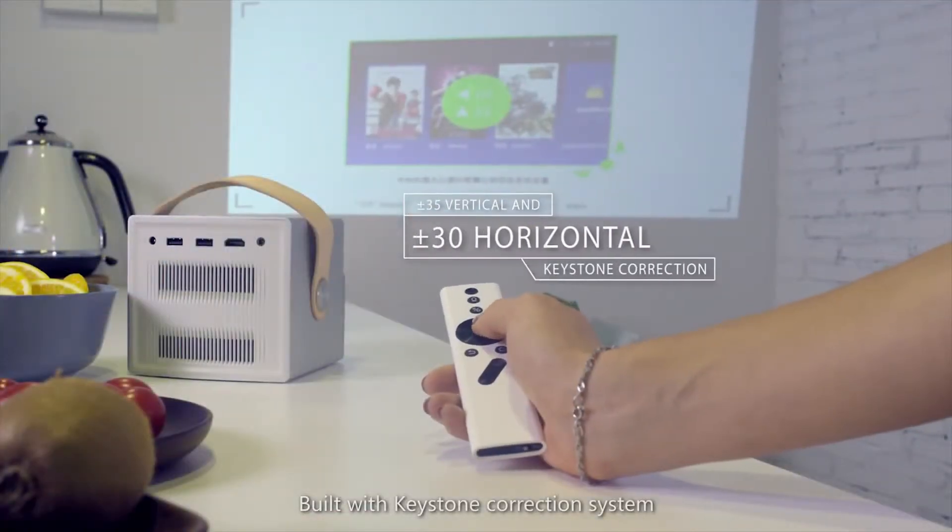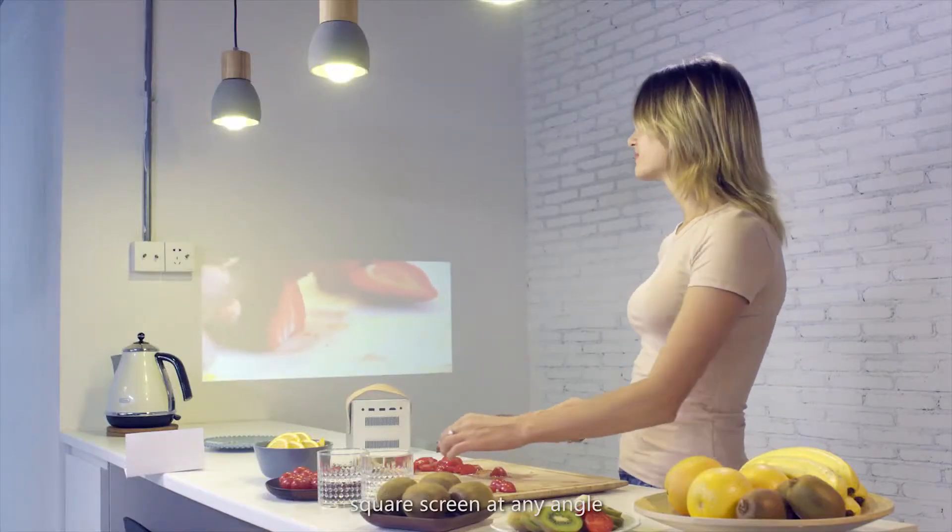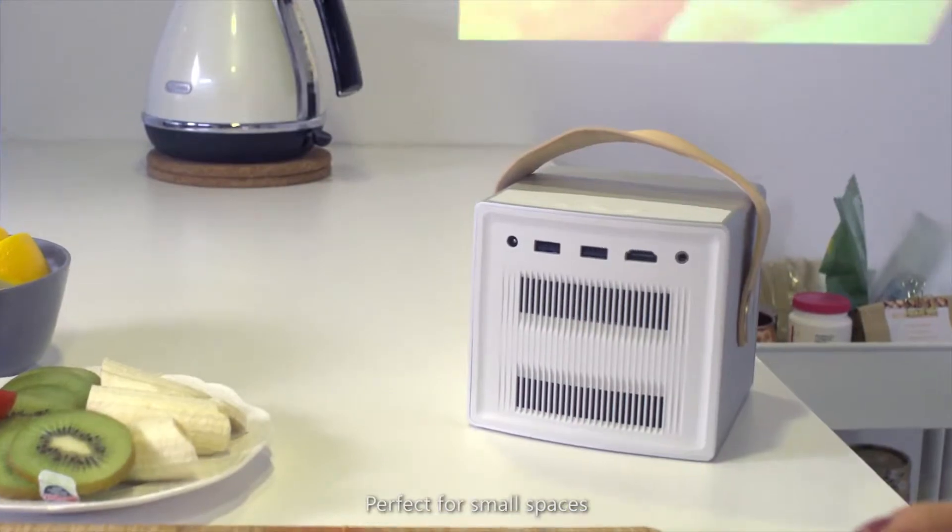Built with Keystone Correction System, the X-Jimmy CC Aurora can project a total square screen at any angle, perfect for small spaces.